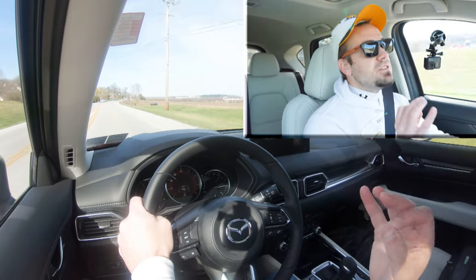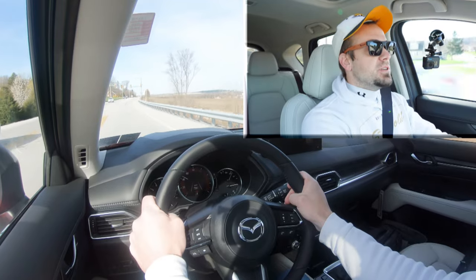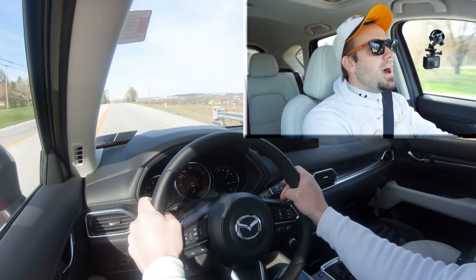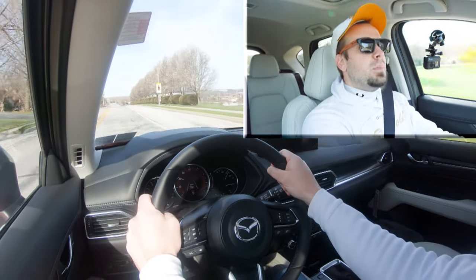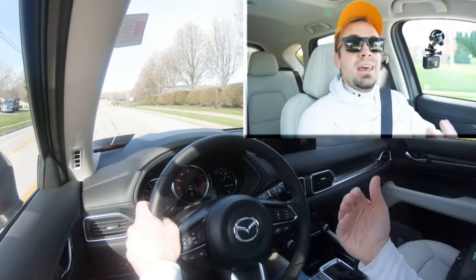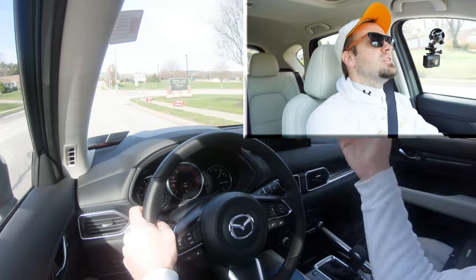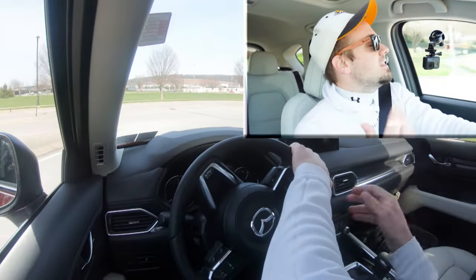Ever so slight delay — actually better than normal. Typically when I test paddle shifters in SUVs there is a 100% delay, but this isn't as bad as most. It's not BMW or Mercedes-Benz quick, but not bad. In an SUV, what you'll really use paddle shifters for is engine braking — say it's snowing and you're going downhill. Rather than hitting the brakes and risking sliding off the road, you downshift and let the engine do the braking. That's really what they're there for in an SUV.